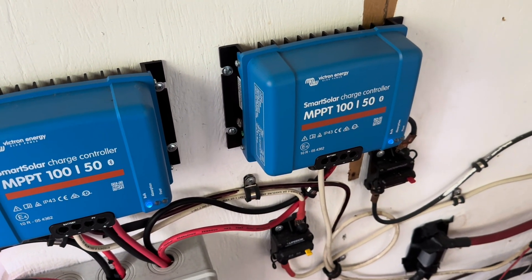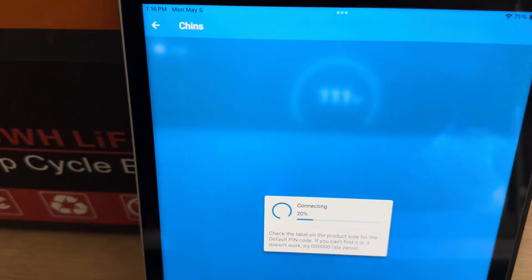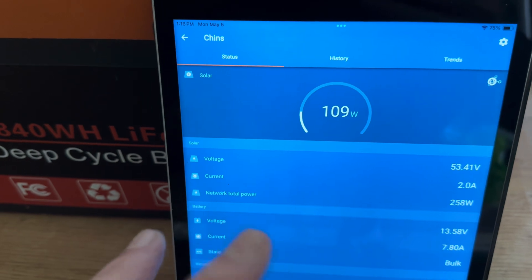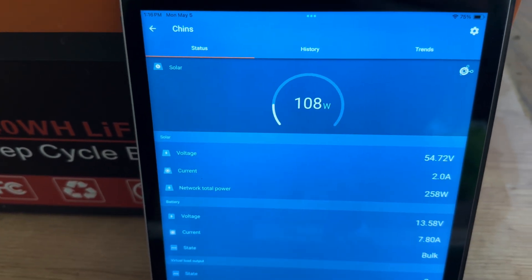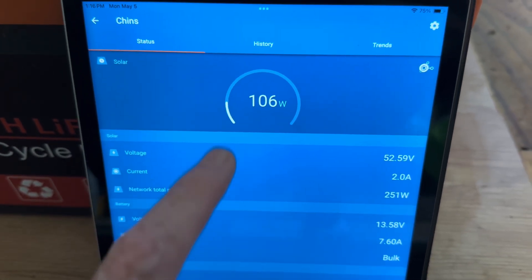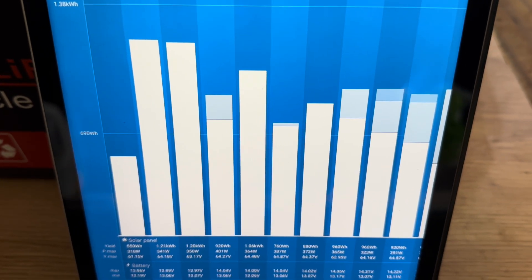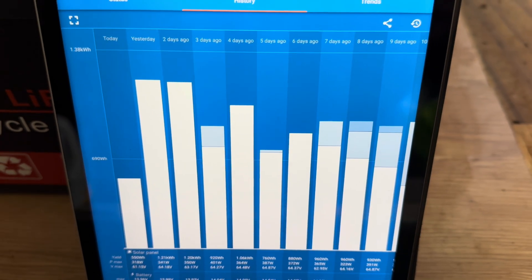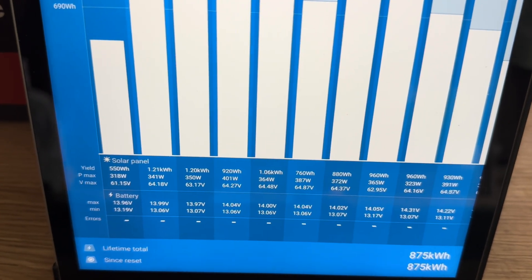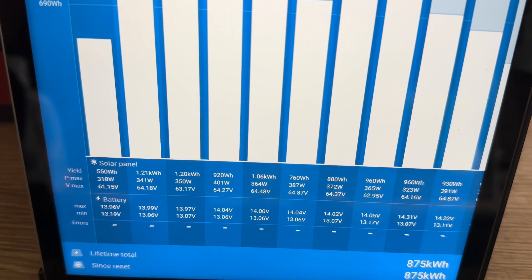Now I have 500 watts coming through each charge controller and room to expand with the solar array if need be. I've been holding real strong on this system. One of the reasons I really love the Victron is this app — you've got about 30 feet of range in general for the app to reach, so I can be sitting pretty much anywhere in the house and take a peek at what's going on. Right now it's a little cloudy out there, not a huge amount of sun coming in, but day in and day out I'm doing just absolutely fine. I can see what my usage has been and look at all the values — everything looks really good.